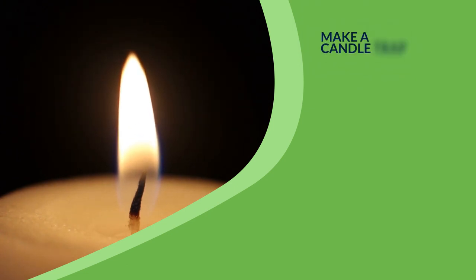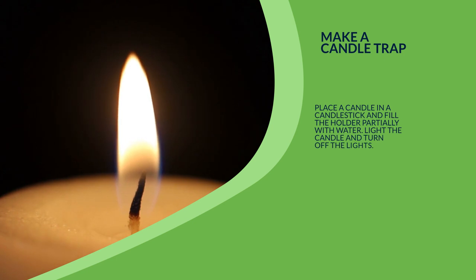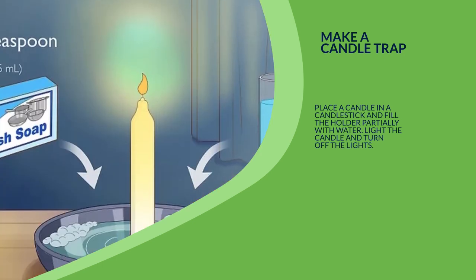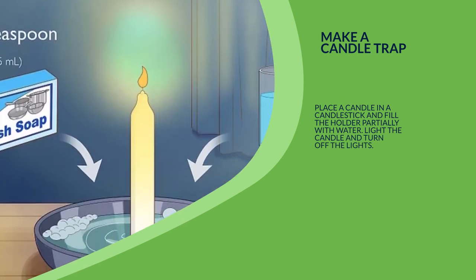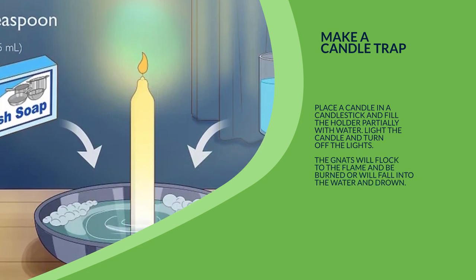4. Make a candle trap. Place a candle in a candlestick and fill the holder partially with water. Light the candle and turn off the lights. The gnats will flock to the flame and be burned, or will fall into the water and drown.